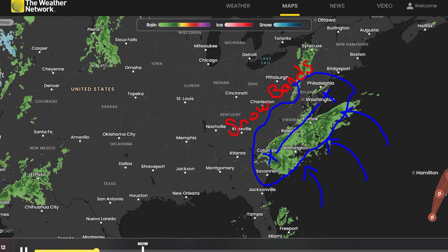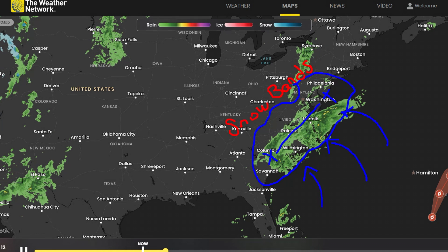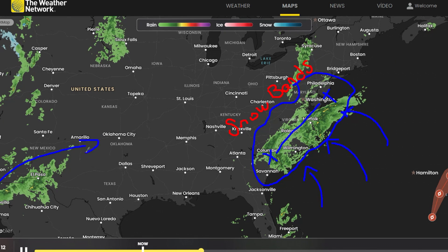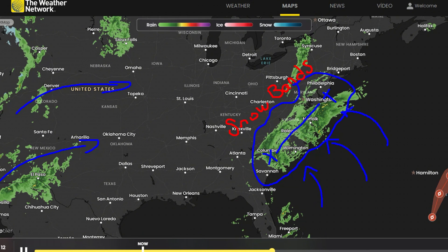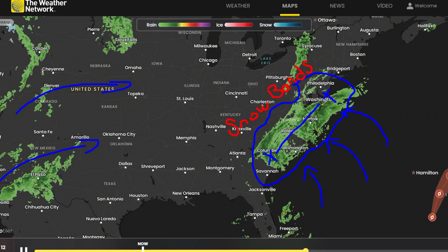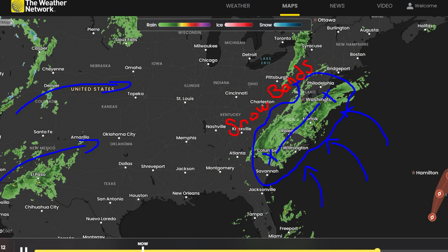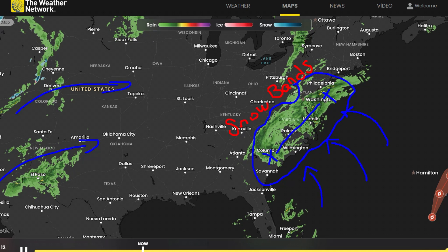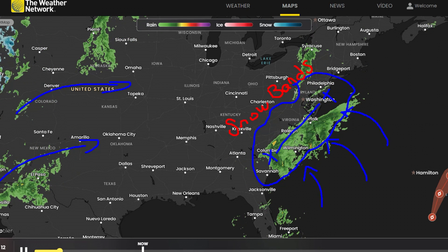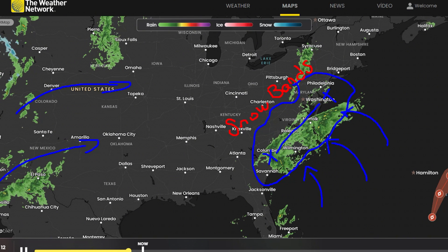Let's continue toward Wednesday the 15th. As we progress into this time frame, the overall pattern holds steady. The Rockies and surrounding regions remain highly active, consistently influenced by recurring storm systems. The jet stream configuration is fascinating — a pronounced trough in the west, a strong ridge over the central U.S., and another trough re-establishing over the east. This setup promotes cooler air across the eastern states during this period.